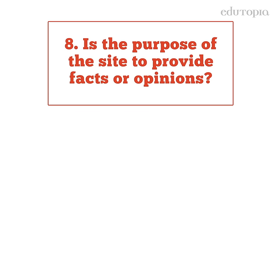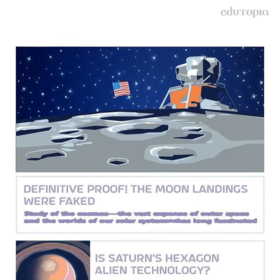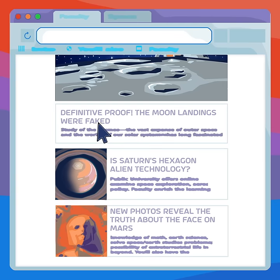Students can tell that a site is biased if it includes advertisements that promote a particular point of view, or if there are opinionated blogs or one-sided articles.